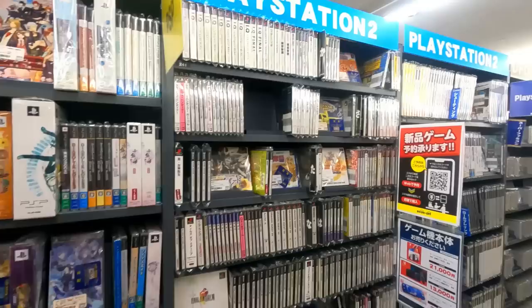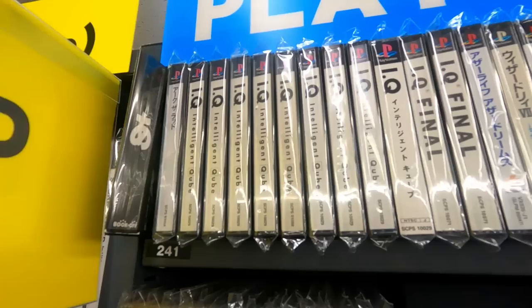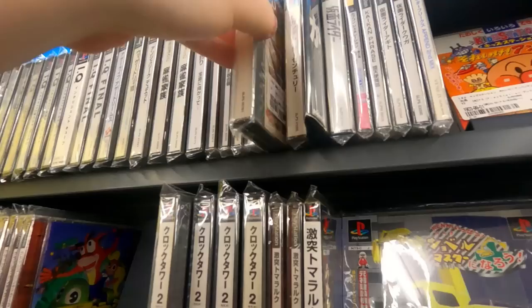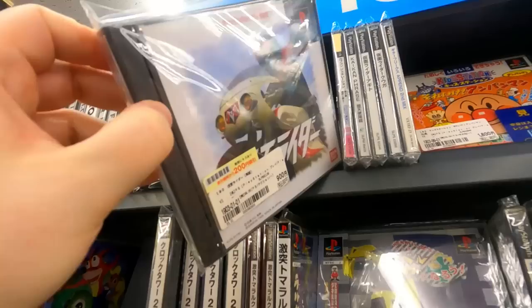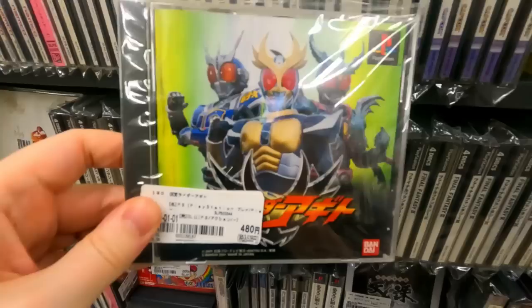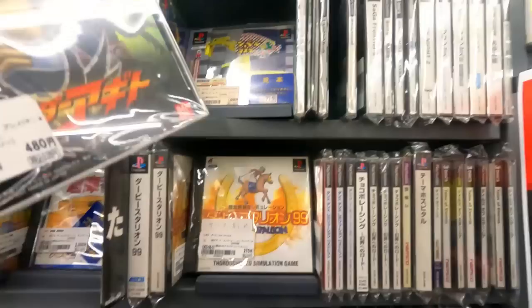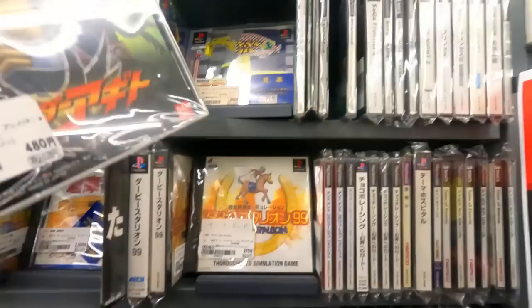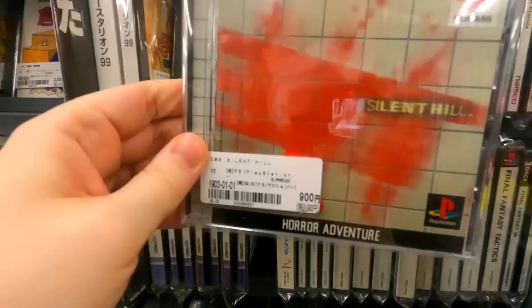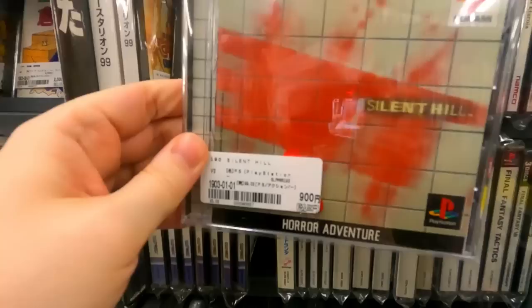Now we move on to PS2 — they had some pretty cool PS2 and even a little PS1. Lots of copies of Intelligent Cube and a couple of Intelligent Cube Finals, Ace Combat 2 for 270 yen. Intelligent Cube just sold like a million copies in Japan because I find it everywhere for a couple of bucks. Some Kamen Rider, the Capcom Generation Volume 2 with Makai Mura and Dai Makai Mura — Ghouls 'n Ghosts and Ghosts 'n Goblins. Nine hundred yen for the original Silent Hill — that cover is interesting, just a bunch of blood on a wall.